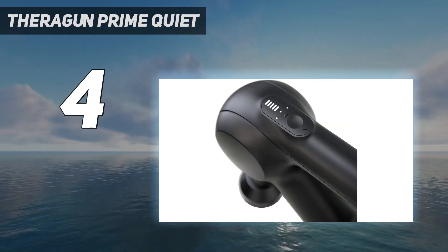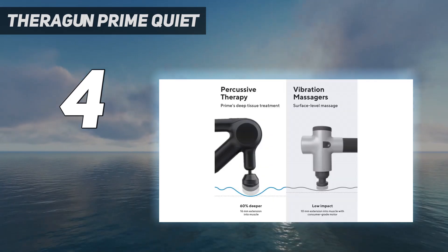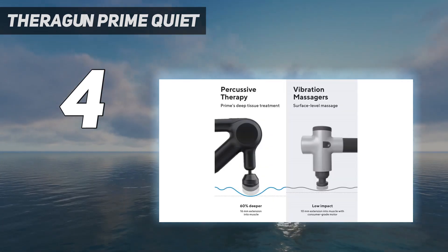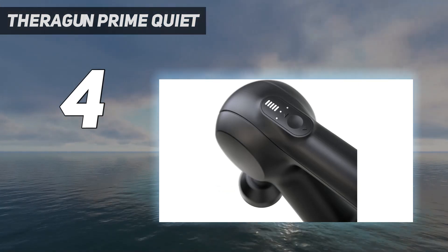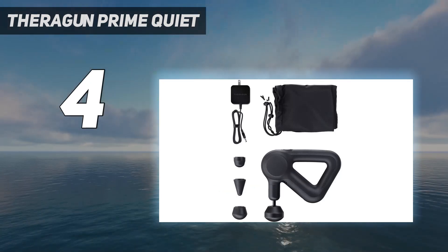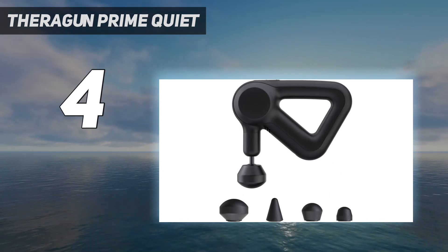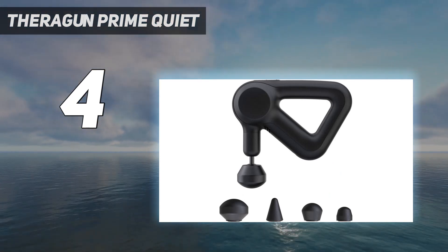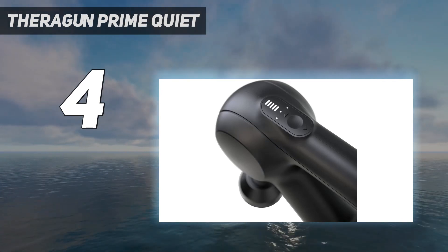It comes with four attachments, plus a smart app with how-to video guides that help with the initial setup process. We love that the brushless motor features the company's QuietForce technology that keeps the device quiet while in use without losing power. The Prime has 5 built-in speeds, but you can also select any speed between 1,750 and 2,400 percussions per minute to customize your treatment in manual mode.